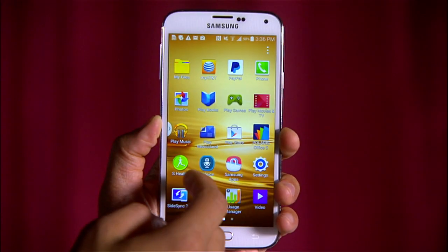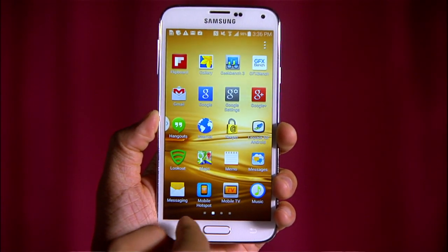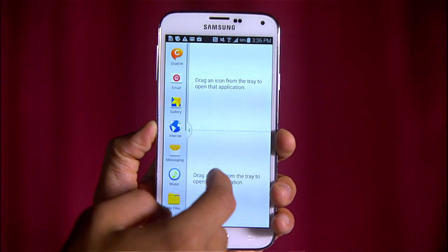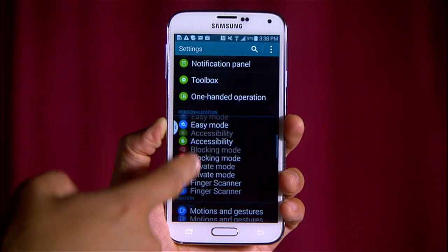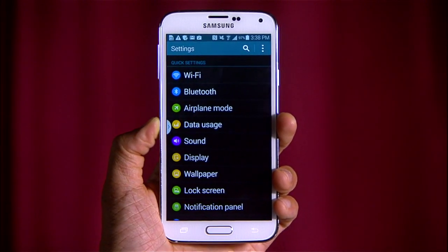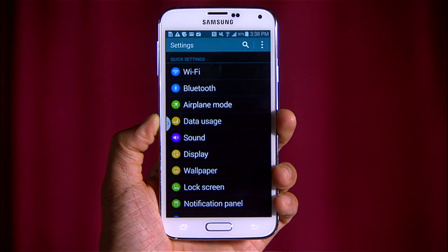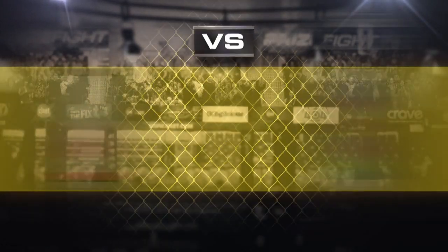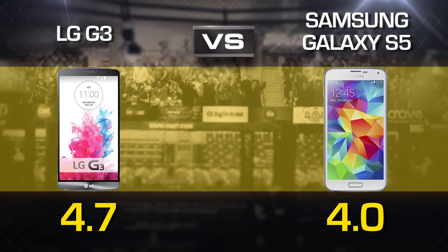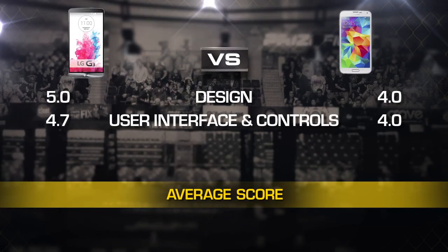Samsung's TouchWiz interface has made an effort to clean things up a whole lot, but a phone that can almost do everything still has trouble keeping things simple. The UI is super customizable — jumping into a settings list about twice as long is not necessarily a bad thing. There's just so much to do that most people will only scratch the surface. This one typically comes down to personal preference, but our judges give the LG G3 a 4.7, and Samsung gets a 4. So after averaging two rounds, LG leads big 4.9 to 4.